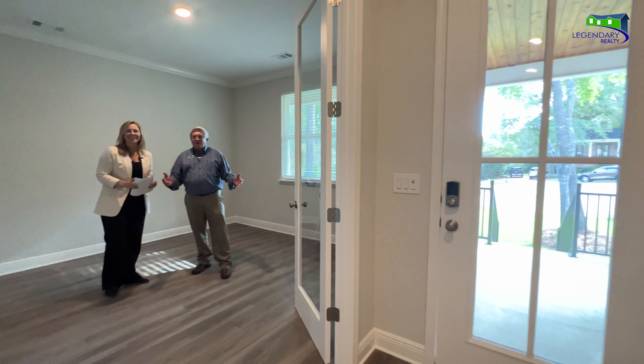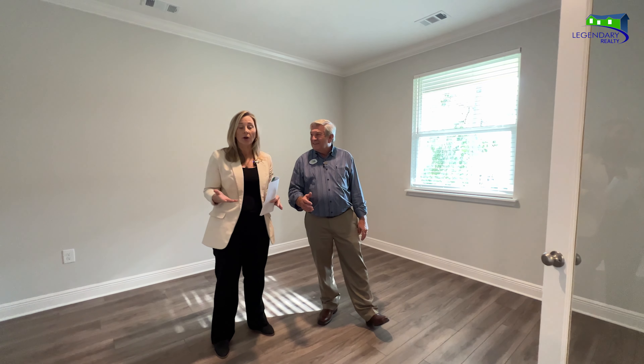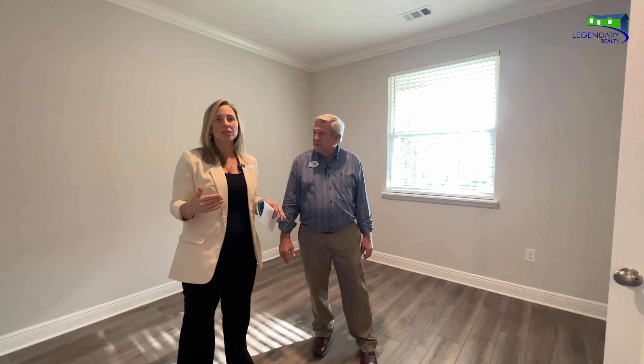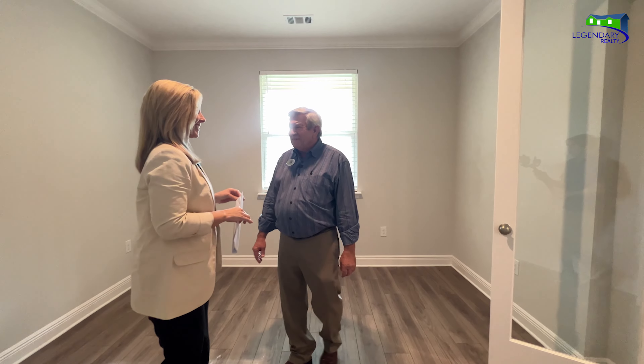Here we are in the flex room, right off the front door of this four-bedroom, three-bath house called the Livorno — one of our larger homes in the Renaissance Series. What we've chosen to do here is turn it into a den or home office. We've closed off the walls and added a double-door package, so while you're working from home you can just close everything away for privacy.